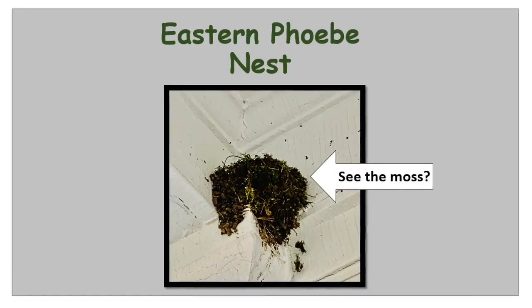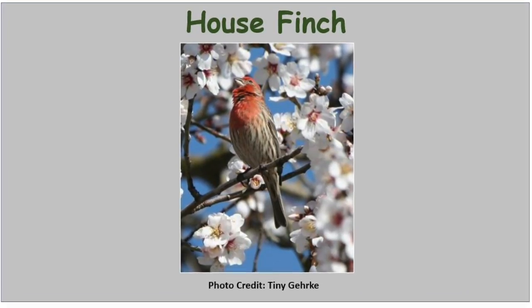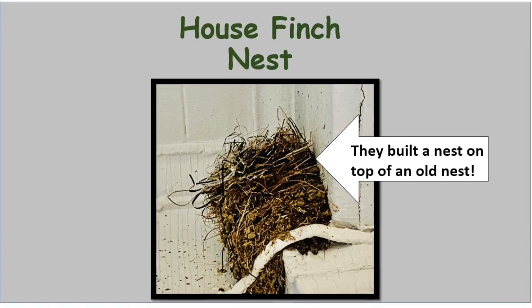Of course not all birds build their nests in cavities. Some birds may choose to build their nest on a tree branch, in a shrub, on a cliff, on the ground, or just about anywhere — including our school. Some of our local feathered friends have decided to build their nests on our school. A while back I noticed some birds flying out from underneath an overhang, so I went to investigate and discovered a lovely moss-covered nest under the eaves that I think belongs to some eastern Phoebes. Across from that nest was another nest I think belongs to some house finches, built on top of an old nest that may have belonged to eastern Phoebes or perhaps barn swallows.